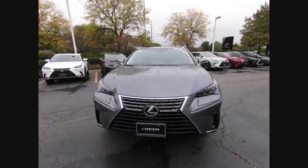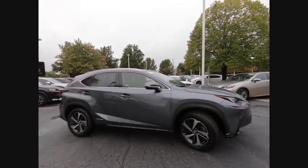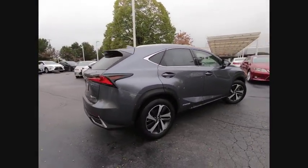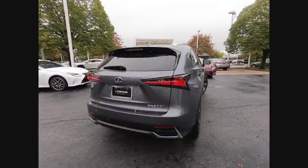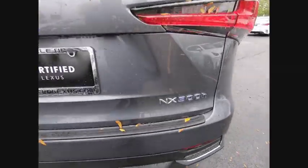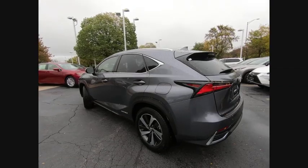Come test drive the 2018 NX Hybrid. Safety, reliability, legroom, and a substantial list of technology features are all items you can expect with the Lexus NX Hybrid. The NX Hybrid also maintains the luxury you're used to with Lexus vehicles, while pairing it with class-leading fuel efficiency.